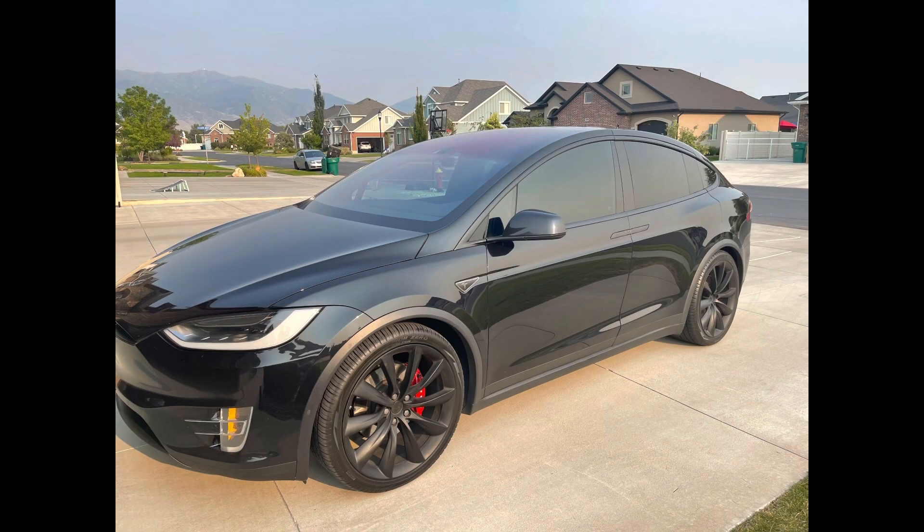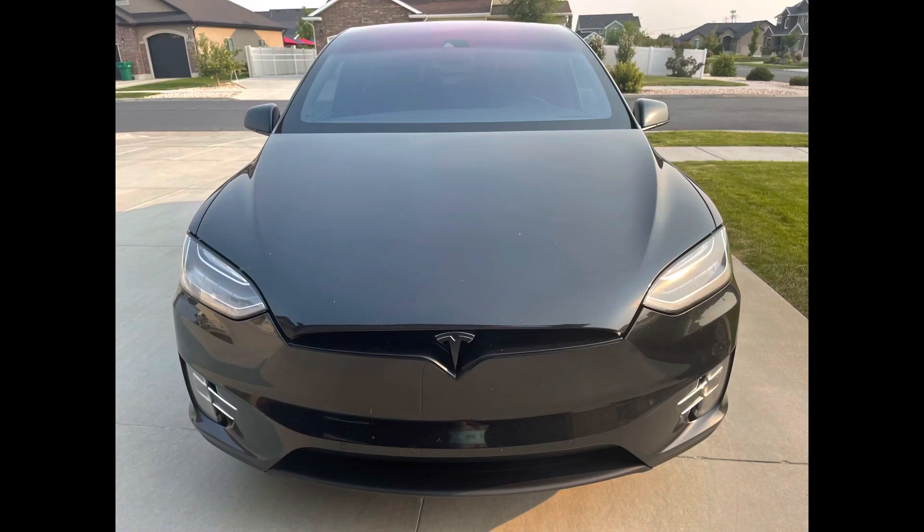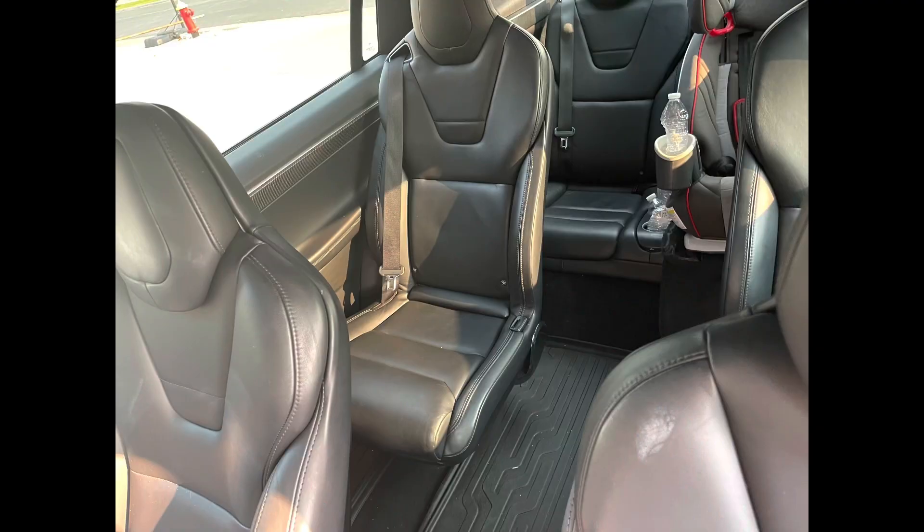So currently we have a 2016 Tesla Model X. It's the 90D version. In 2016 there were five trims — this is like the middle of the road trim. It originally charged up to 257 miles, goes 0 to 60 in 4.8 seconds, it's all wheel drive, it's got the Falcon doors. Ours is a six-seater — it has the captain chairs in the second row and then two in the rear. We've liked it pretty well. It's been a good vehicle for us.